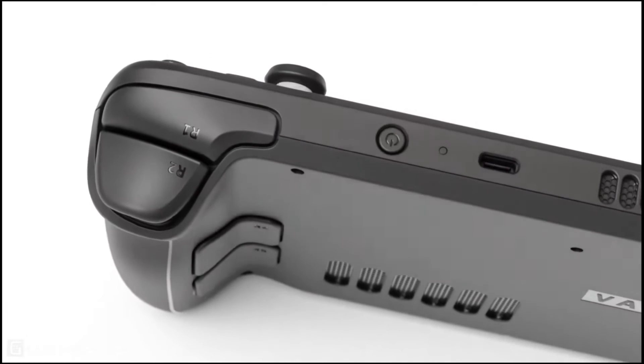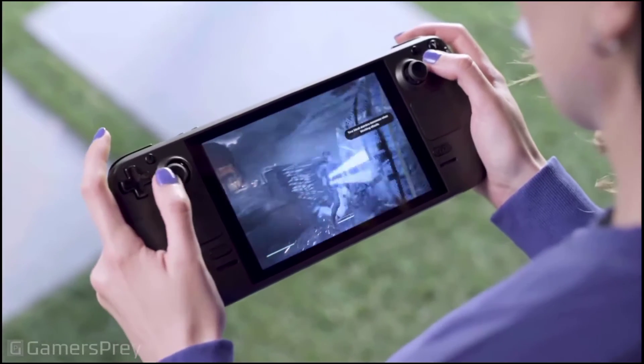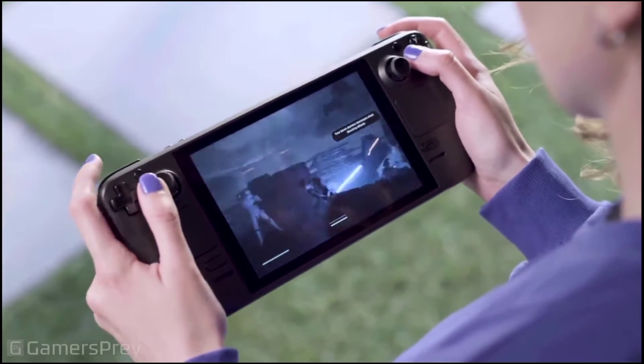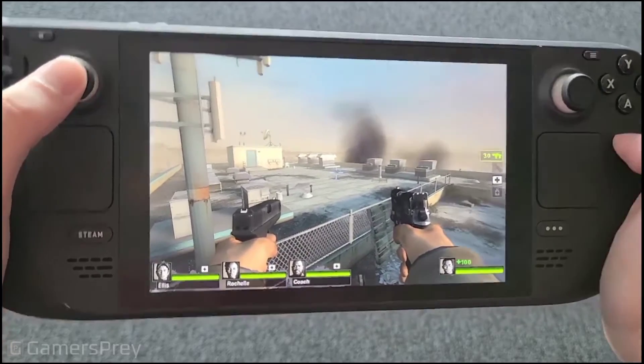This is a video of the processor. If you have any games, if you want to test the game, if you have any video — this is a console. This is a Steam OS, and this is an online store for PC gamers.